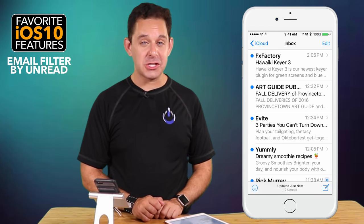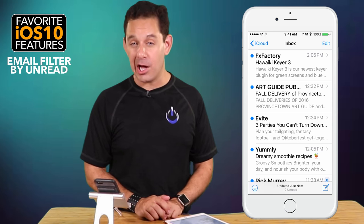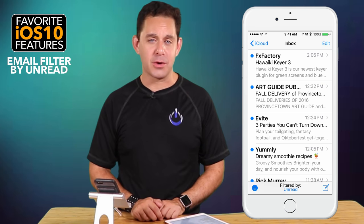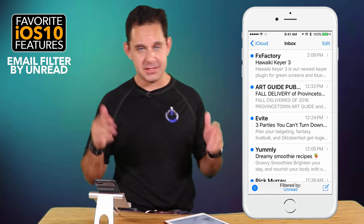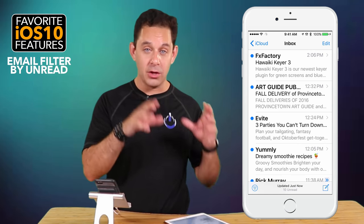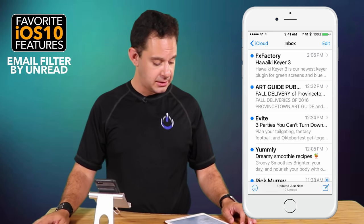The next feature is a great little button in the Mail program — the ability to filter by unread messages. If you look at the very bottom left corner and tap on that little button, it's going to take all of your unread messages and move them to the top for your attention — so you can give them a new chance to be completely ignored.